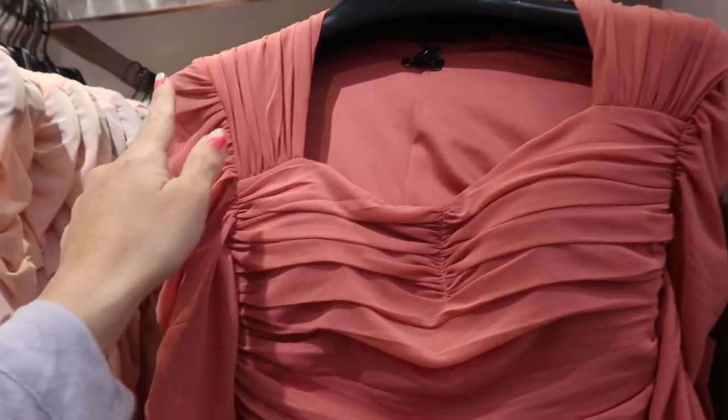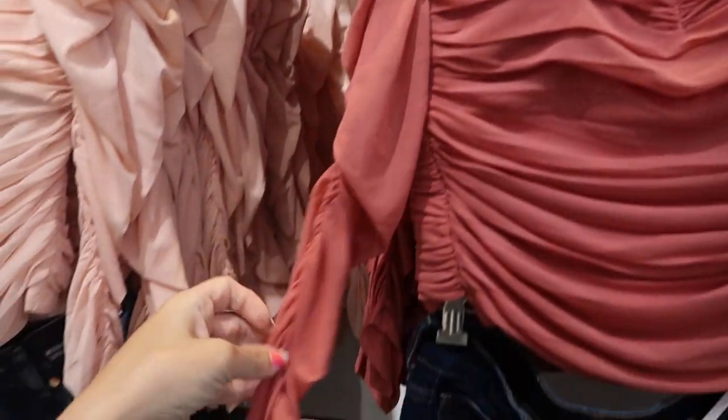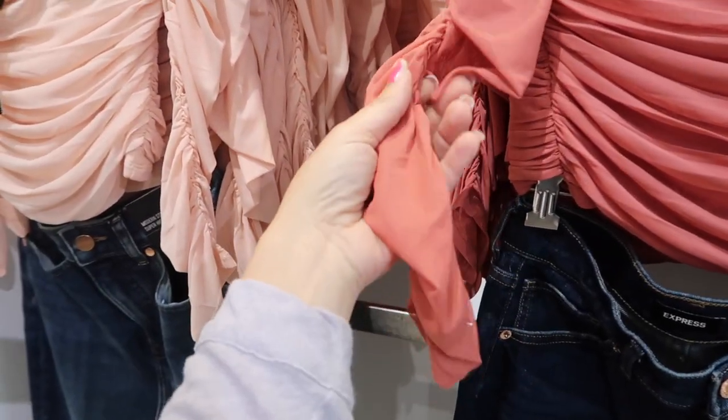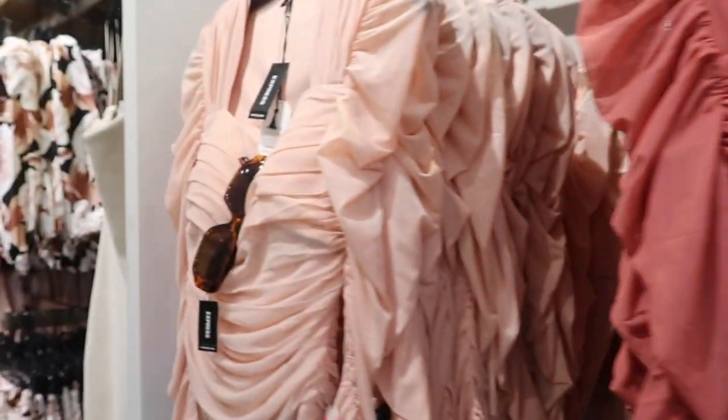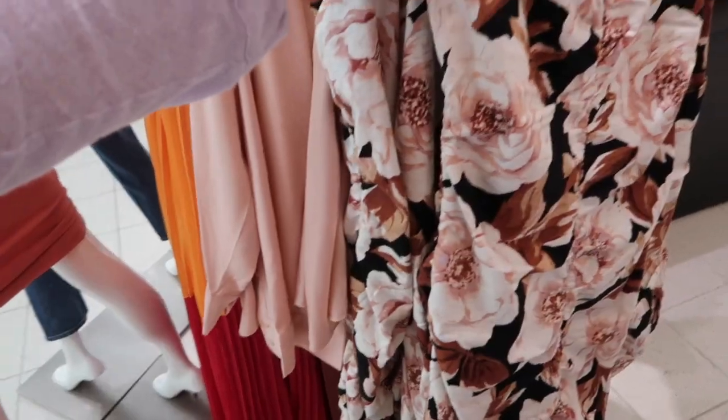Also seeing new mesh tops with a square neckline, little shoulder detail, sheer three-quarter sleeve, ruched detailing on the side in a really pretty pink. They also come in peach and are regularly $78.